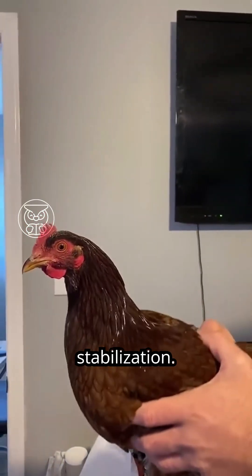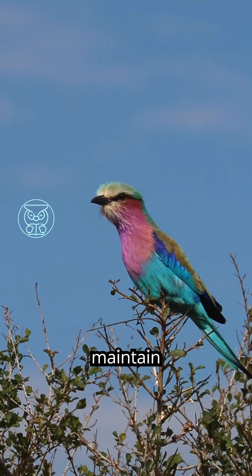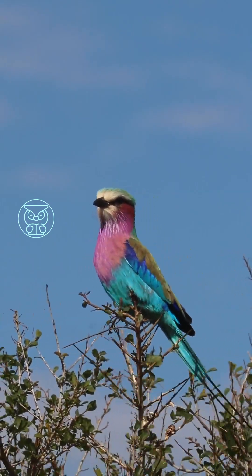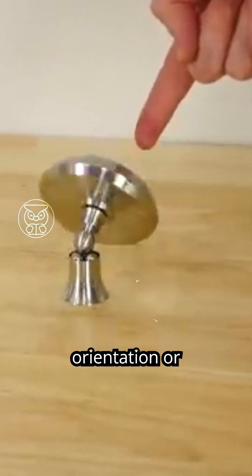This is optokinetic head stabilization. Optokinetic head stabilization is a mechanism possessed by animals to maintain visual stability while the body is in motion. However, not all animals have this ability. It works like a gyroscope in technological devices, which functions to maintain orientation or position stability.